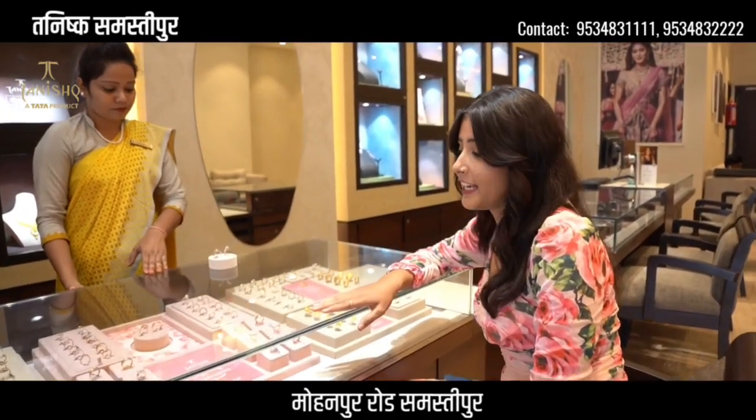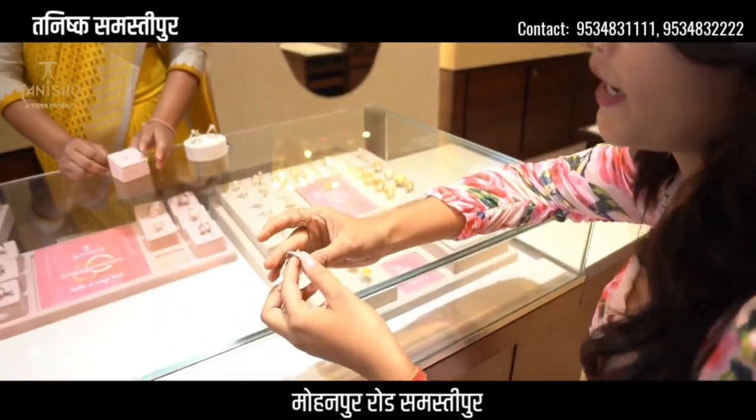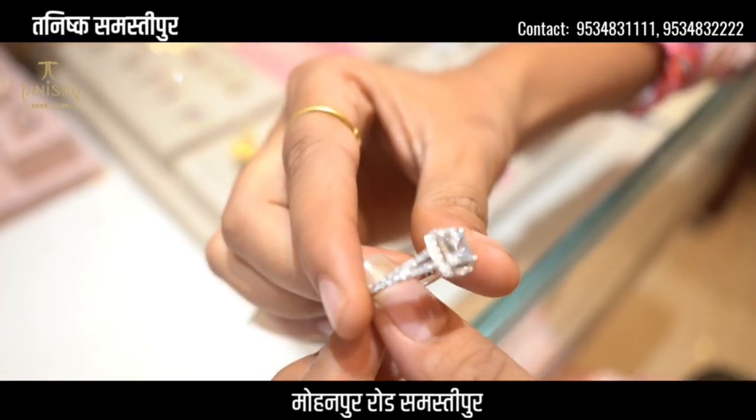So guys, we have been given a platinum ring. Now I will try the platinum ring. Look, this is also very beautiful. It looks very beautiful.